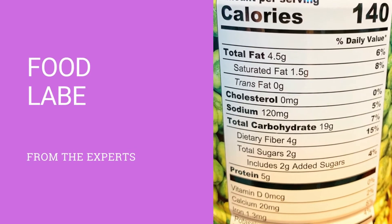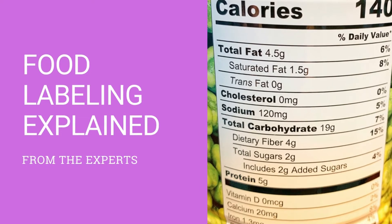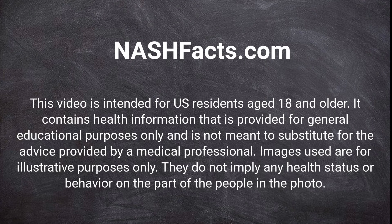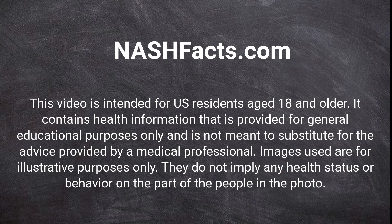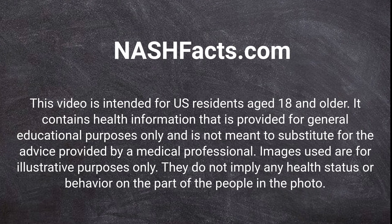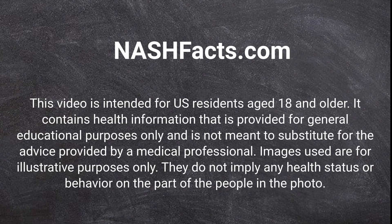This was Food Labeling Explained from the Experts — a video from the NASH Facts Project, an organization committed to bringing you expert information from trusted sources related to fatty liver disease and NASH.